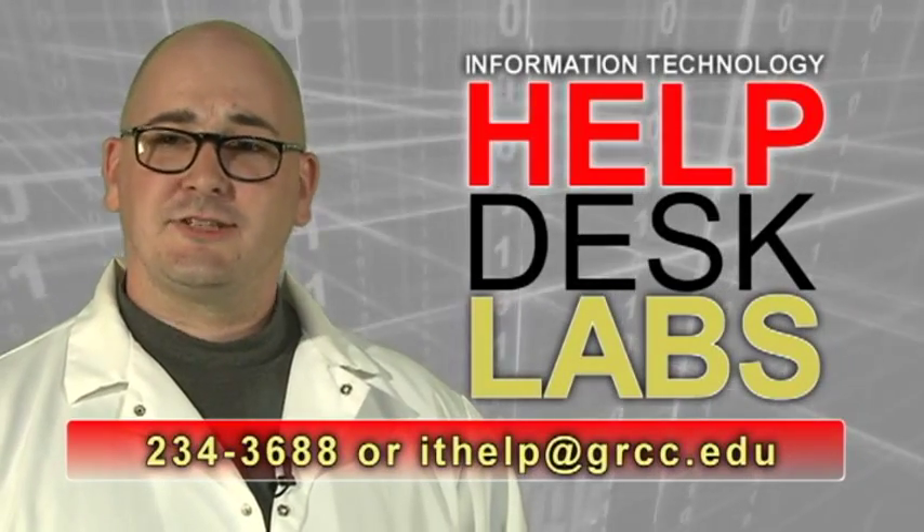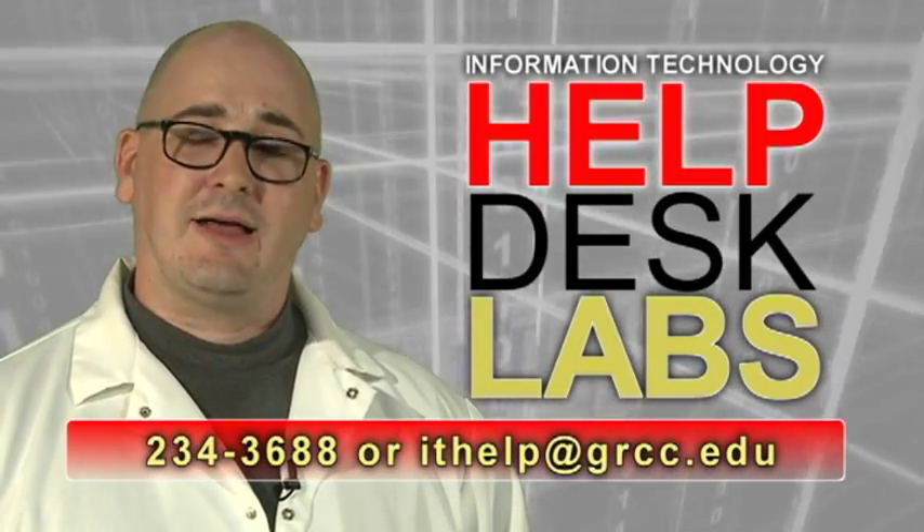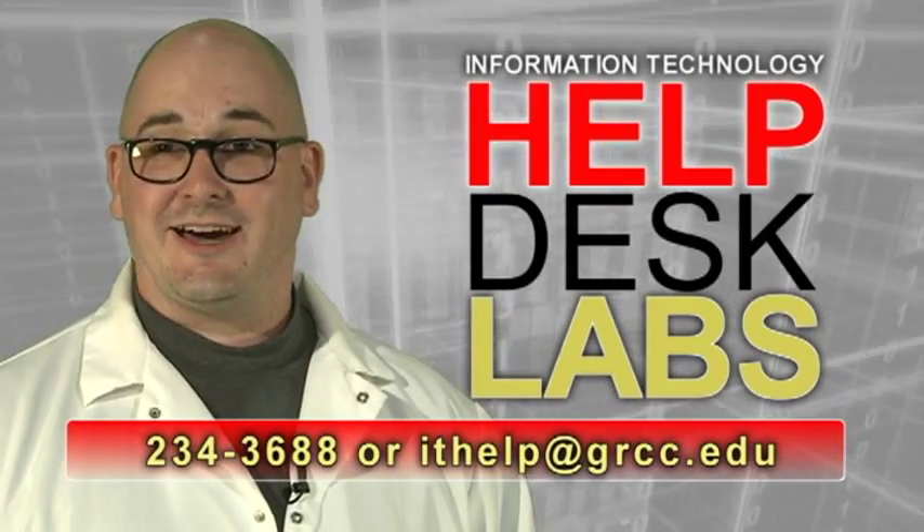Need more help? Call extension 3688 or email ithelp@grcc.edu.